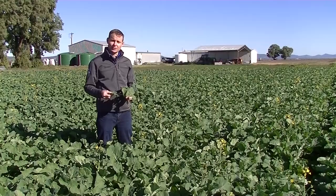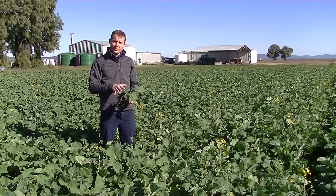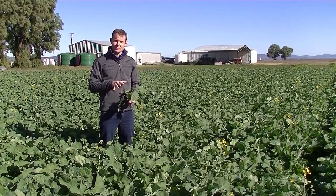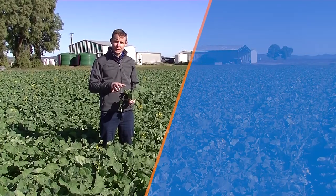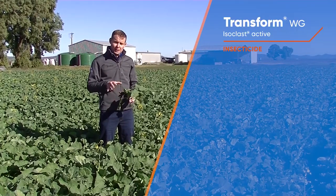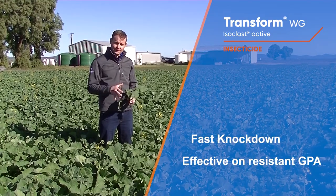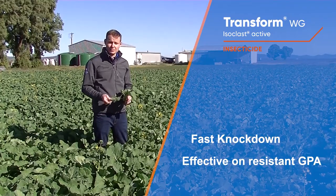The key to control is controlling it early. Green peach aphid, being one of the primary vectors, has a lot of insecticide resistance. So one of the tools that still works is Transform WG. Transform is a systemic insecticide with fast knockdown of aphids, stopping feeding and transmission of the virus rapidly.